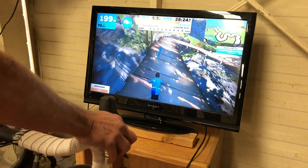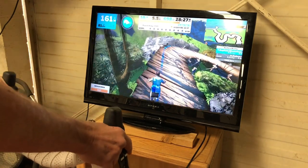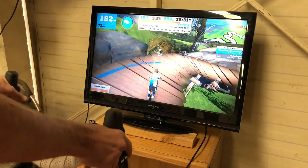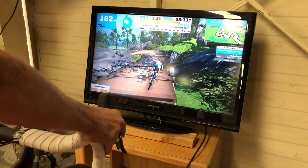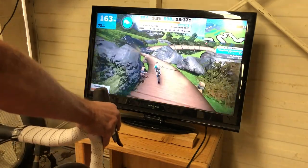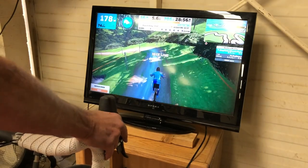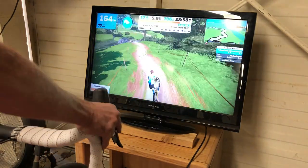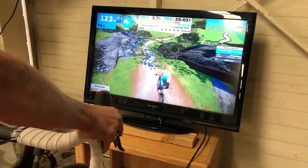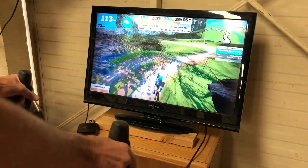Going fast on Repack Ridge is a combination of both riding hard and also steering well. If you steer badly, you'll lose a lot of time. Zwift will give you prompts telling you how you did — it'll tell you 'nice line' or 'a little rough.'